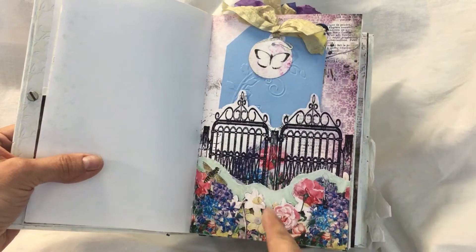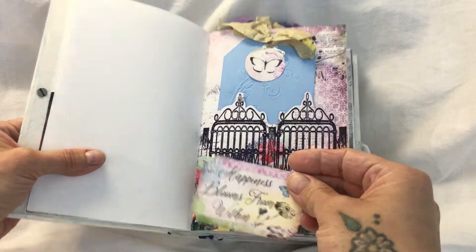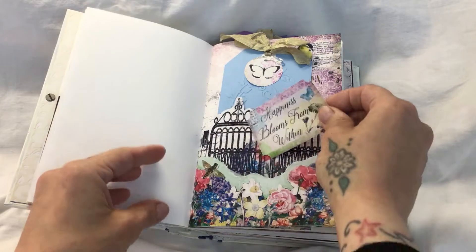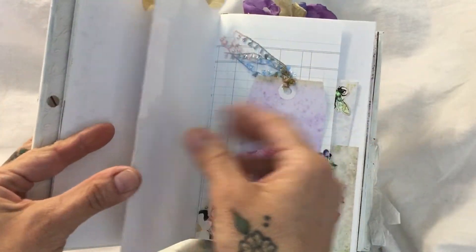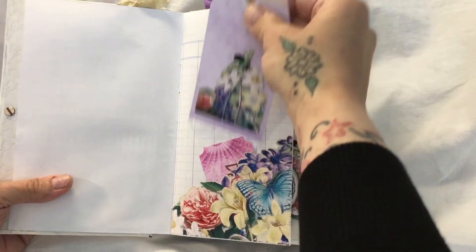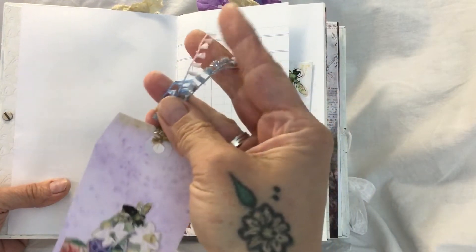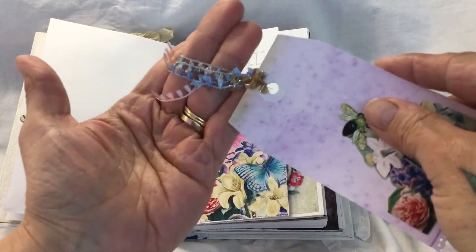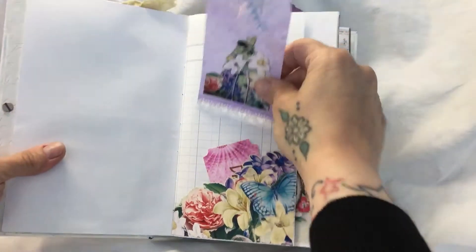And there's a butterfly and he's got glittery wings. And this is a ticket which says 'happiness blooms from within.' I've probably not put things back the way that Tracy put them in, because you know I'm a fiddler. And then we've got this tag with paper from the kit. And just look at this trim - it's just beautiful. How delicate is that? Really lovely.